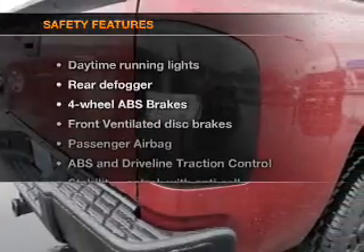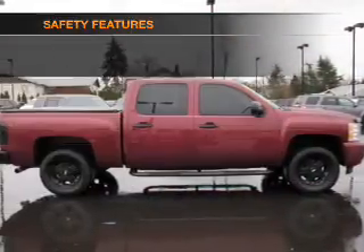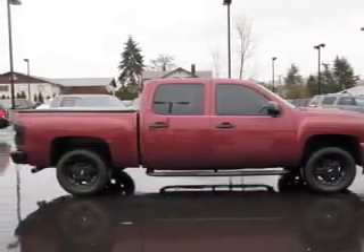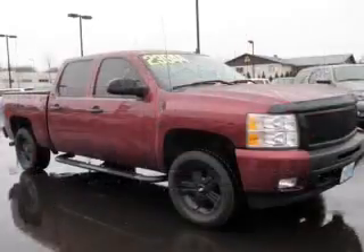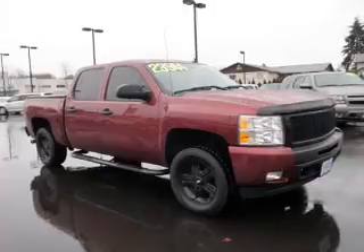If safety is a high priority, rest assured knowing that these top safety components are included. Front ventilated disc brakes. Passenger airbag. Traction control. Stability control. Daytime running lights. Low tire pressure warning.